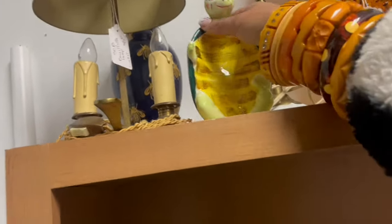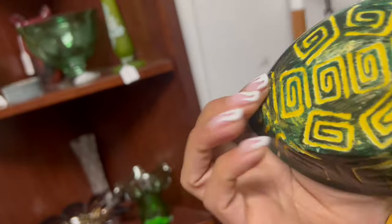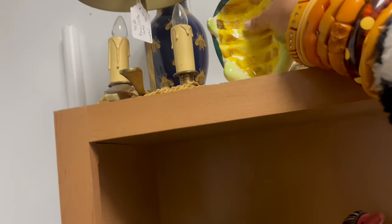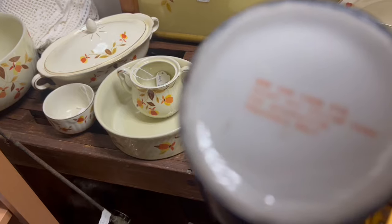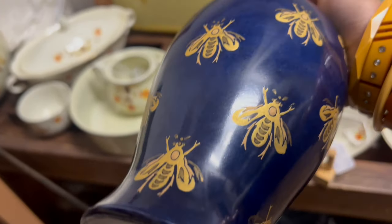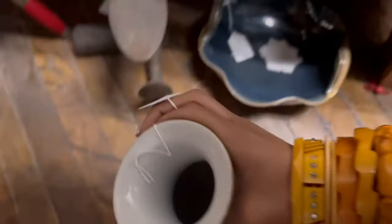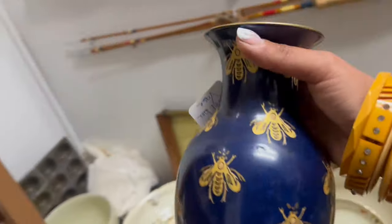Whoa! Hello, turtle! $18 — that's a really good one. He's got a little spot on his nose, but he's so fabulous and winking. What is that bee vase? It's more contemporary. It's $12 — I wish it was a little bit older. We love bee stuff. I might take a gamble on that even though it's newer.